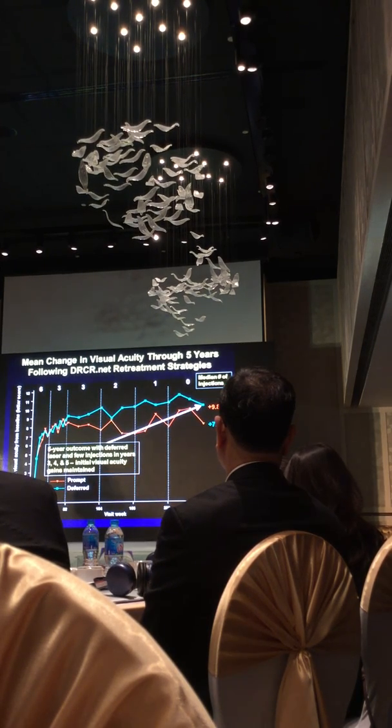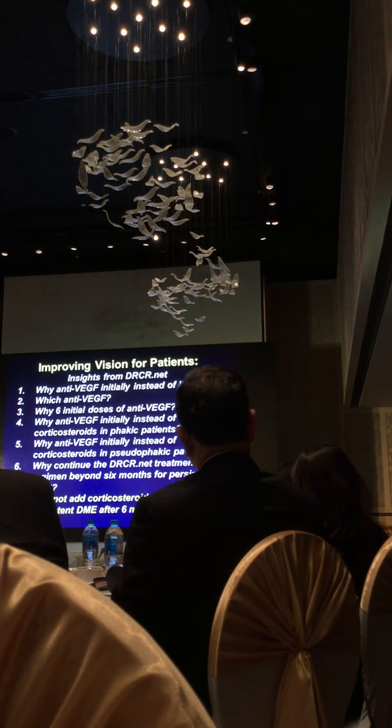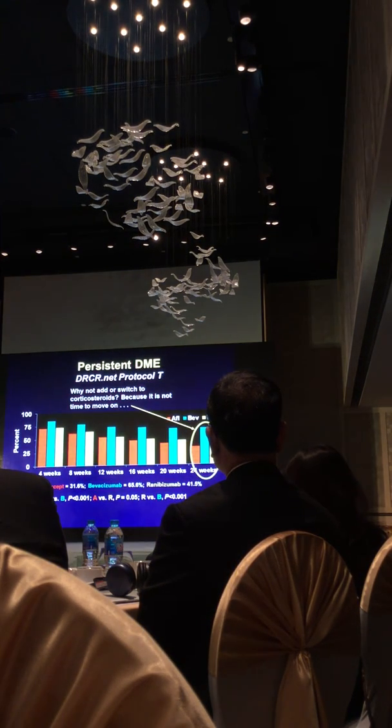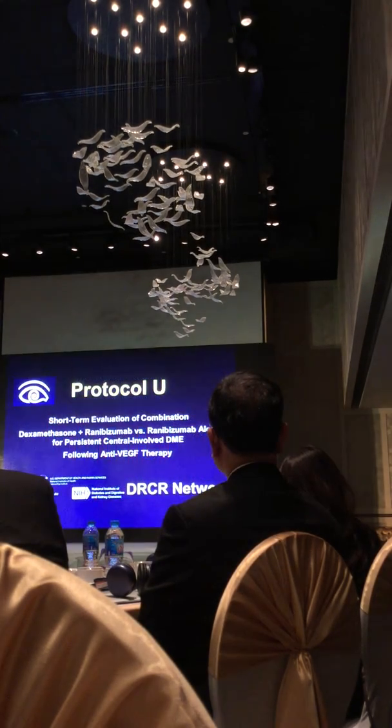The last question: even though very few eyes lose vision once you start with six injections, if edema persists, should you consider adding corticosteroids? We looked at such cases in Protocol U of the network, published in November 2017. We started with 236 eyes the physician said had an inadequate response. Before adding corticosteroids, we gave three more monthly injections — using Ranibizumab in this case. After those three additional injections, a third of the eyes no longer had edema, so a lesson here is: ensure you've truly given six monthly injections before considering inadequate response.